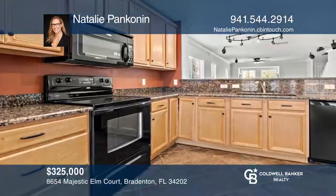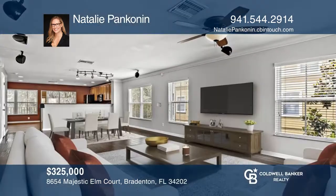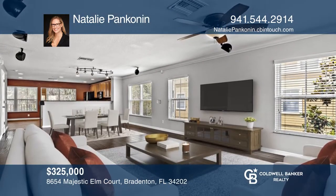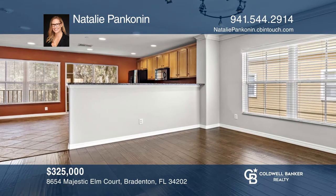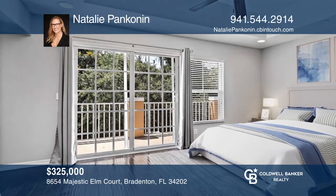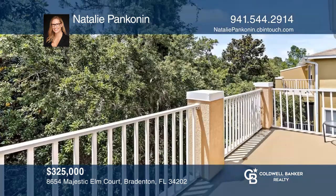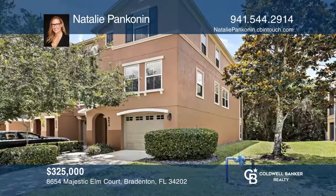This beautiful three-bed and 2.5-bath end-unit condo features spacious living areas, amazing hardwood flooring, abundant natural light, and lovely wooded views of a preserve from a screened-in patio. Storage is plentiful in this unit with a tandem two-plus car garage with an interior storage closet and shelving. Great location! Come see it today with Natalie Pankinen.